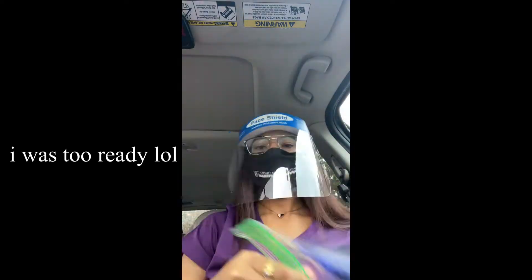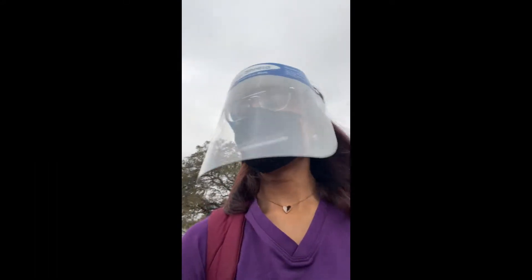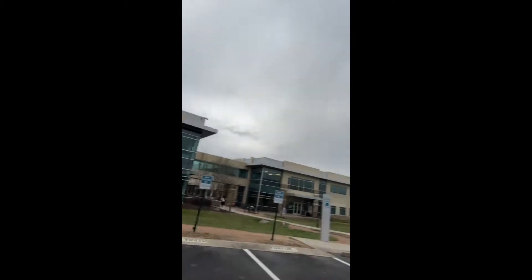I just got to campus and before we get out of the car we have to put on our PPE — our mask and our face shield. We don't have to put on our gloves yet; we get a pair once we get into the class. Alright, first day of campus class — here's the building.